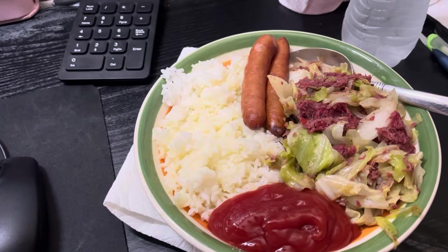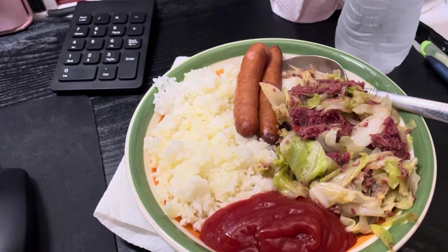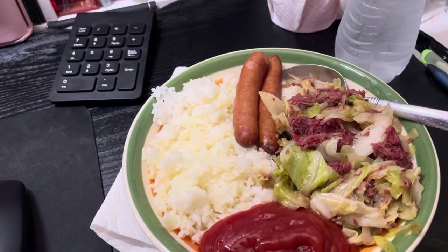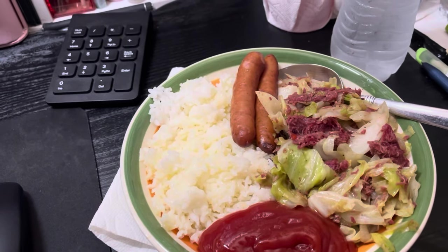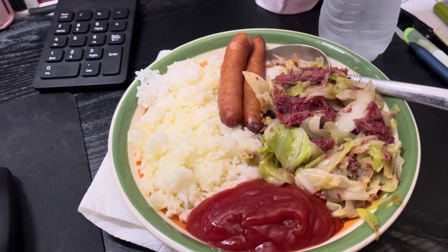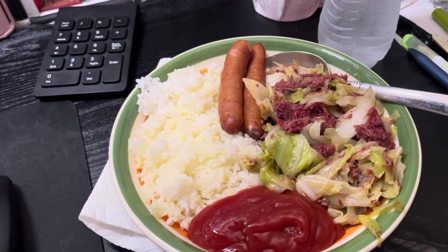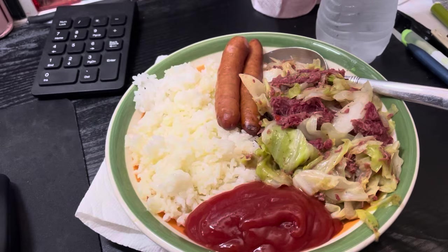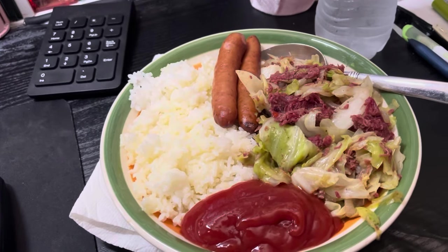Lunch for today, Friday March 22nd: the sausage is leftover, but the corned beef and cabbage is canned corned beef sautéed with onions and cabbage. I've got some buttered rice and of course ketchup, because ketchup is life. I've got a bottle of water and some passion iced tea from Starbucks — it's kind of my new obsession. First meal of the day, water throughout, and definitely a hot coffee later. I'm on vacation all of next week so I won't be filming any lunches. Happy Easter if you celebrate!